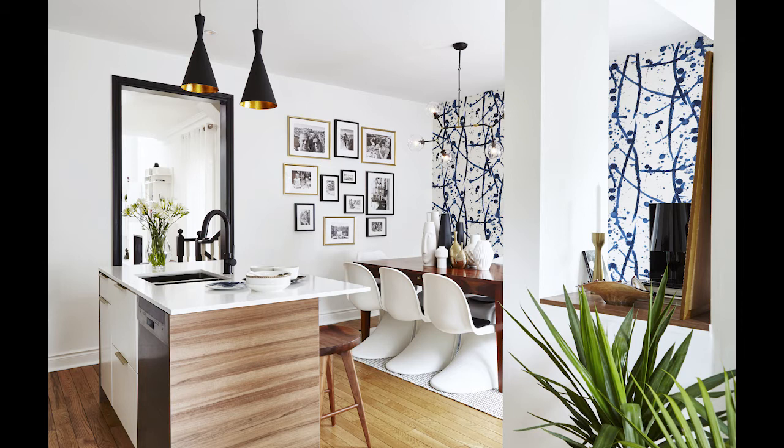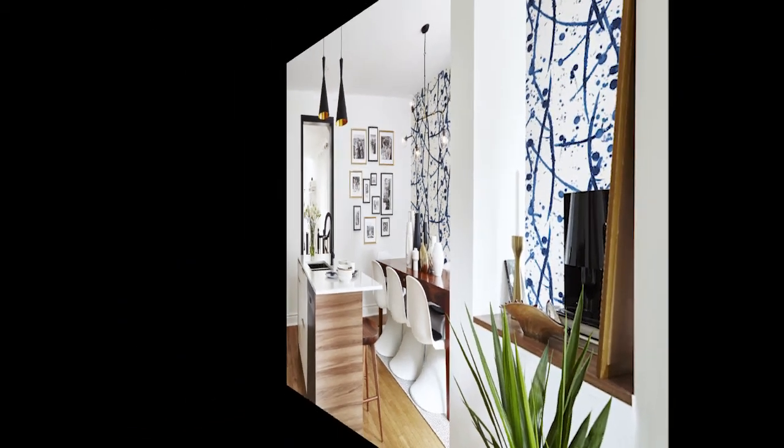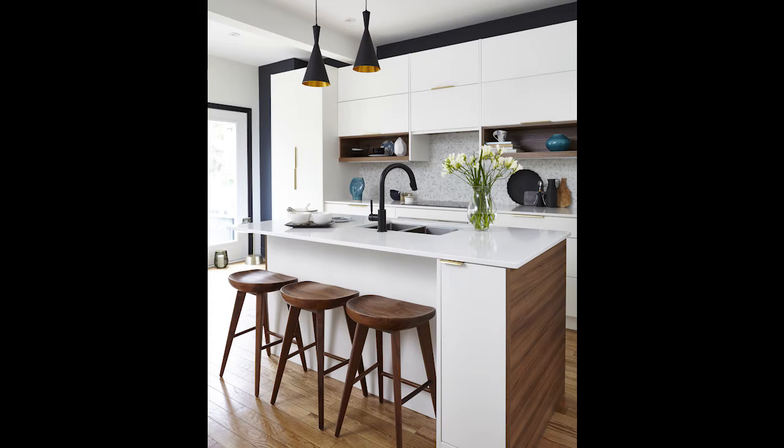The dining area easily coordinates with the kitchen, while the abstract wallpaper adds that wow factor to the room. Upper cabinets with lift-up bifold doors, large drawers, and a pantry provides much-needed storage space.